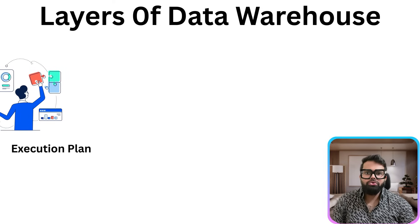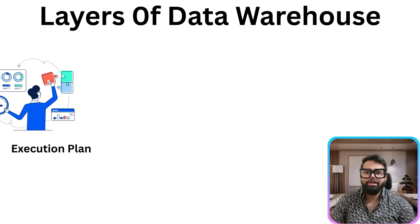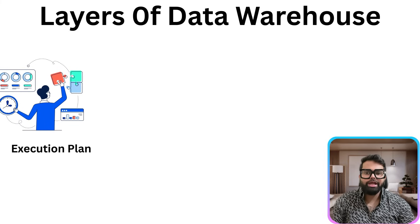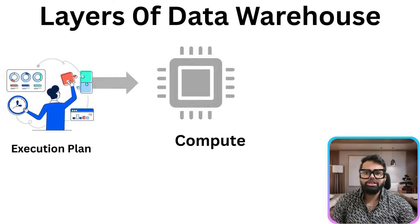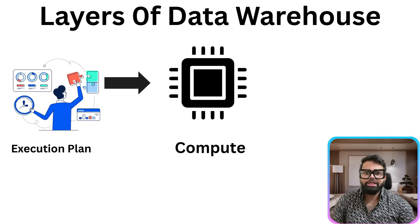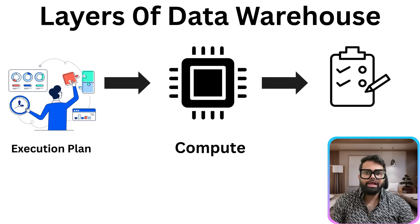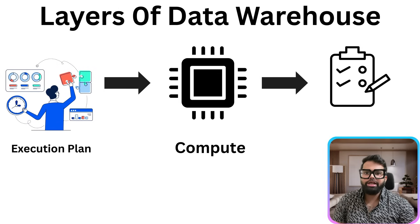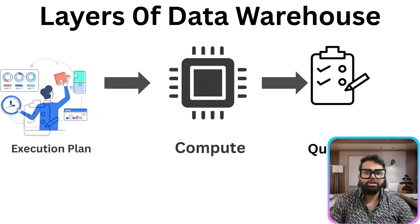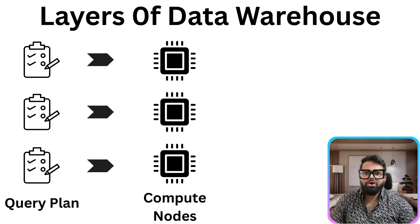This interaction between the user, the query, the optimizer and the compute layer is what allows for efficient, quick and accurate data retrieval in massive data warehouses. The next layer is the compute layer — this is where the actual work happens. Once a SQL query is submitted, the data warehouse optimizer generates a query plan, essentially a step-by-step execution blueprint. But executing this plan as one big task would be inefficient, so the query plan is broken down into smaller chunks, each representing a subset of operations like scanning a partition, filtering rows, joining tables or aggregating data.